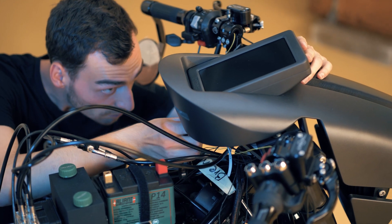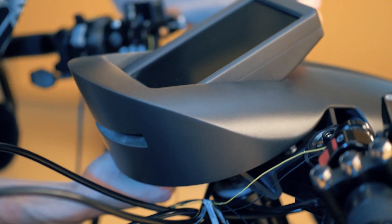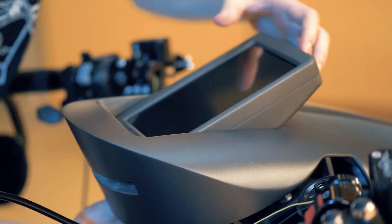In my opinion, SLS technology has a place in the mobility branch and especially the automobile sector. You have more degrees of freedom — you can combine different parts into one, reducing the number of parts you need and also the weight of the end product overall.